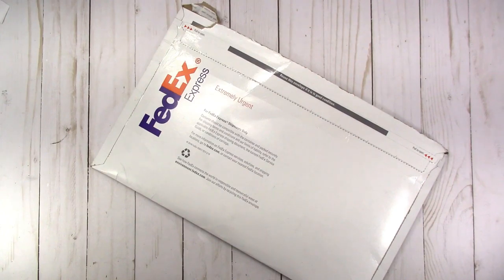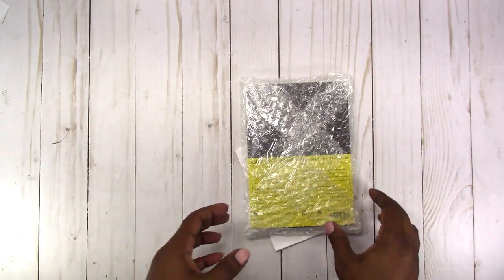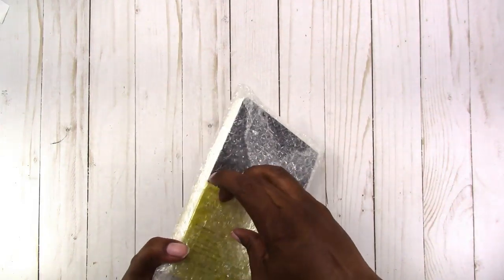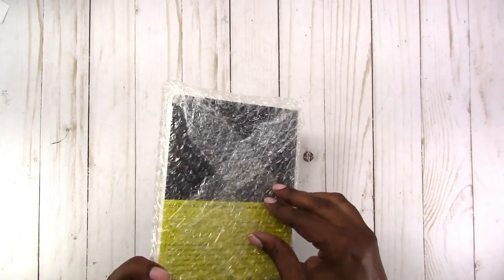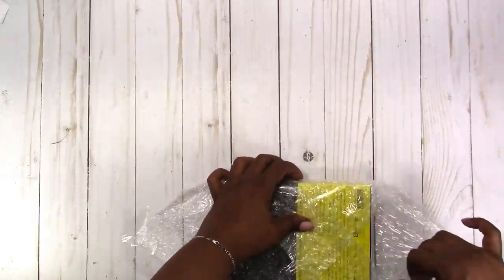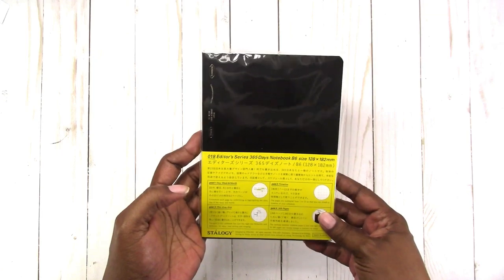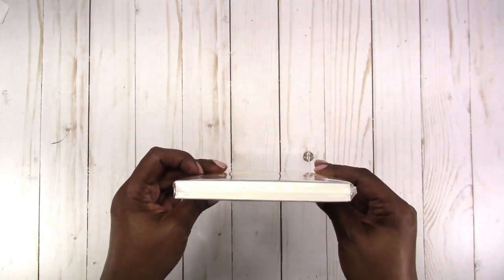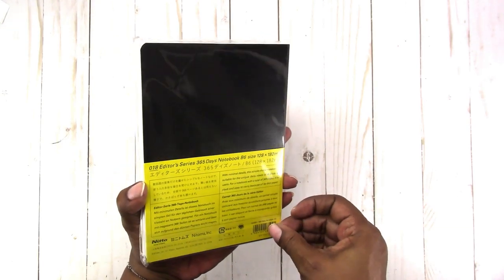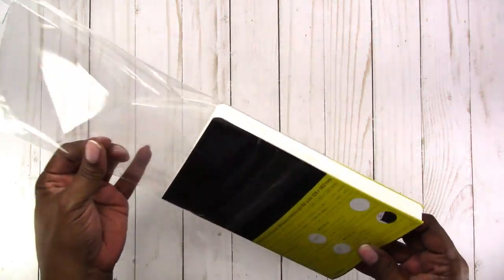Hi, this is Rachelle with Scrap Craftastic and I have a little happy mail to share. I ordered this from JetPens recently and it is a B6 Stalogy — not sure how that's supposed to be pronounced, but I'm sure someone will let me know. Let's see if I can get into this.